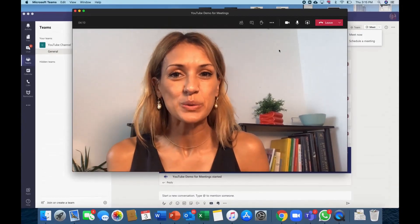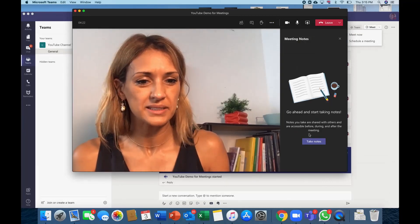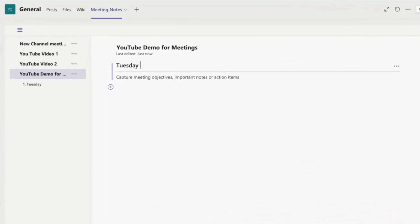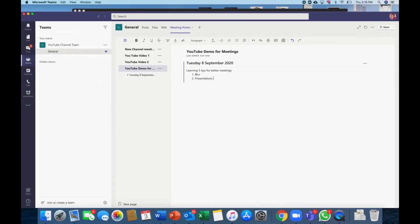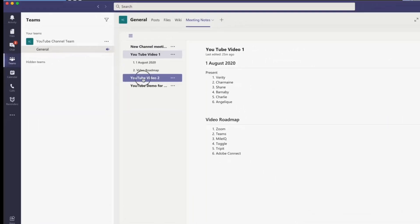Next up, point number four: if you are in a meeting with your team members and you want to keep great notes of your meeting and all of the action points, simply go up to the ellipsis, click Meeting Notes, and a little slide bar appears. Click Take Notes and the screen will open up to your meeting notes. What's amazing about meeting notes is that all of your previous meeting notes are stored in exactly the same place, so you can easily go back through these team meetings and scroll through what was happening the last time.